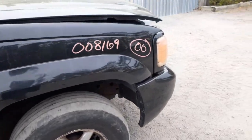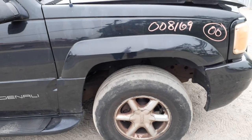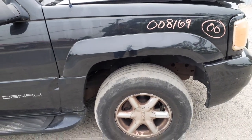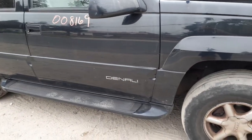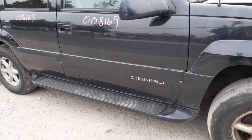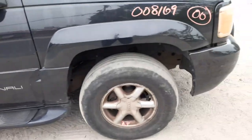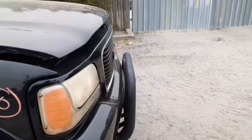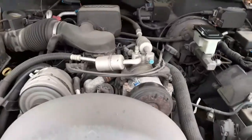We got a complete nose, complete suspension — uppers and lowers, spindles, struts, rotors, calipers, all there. Rear end is there. This is a disc brake 3.73 with posi, same with the front — 3.73.